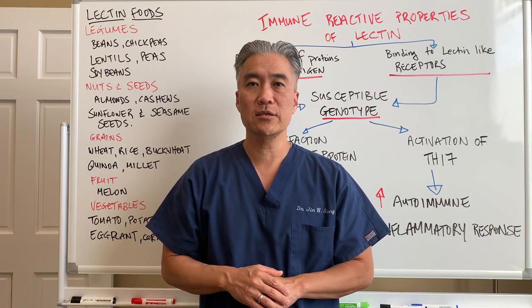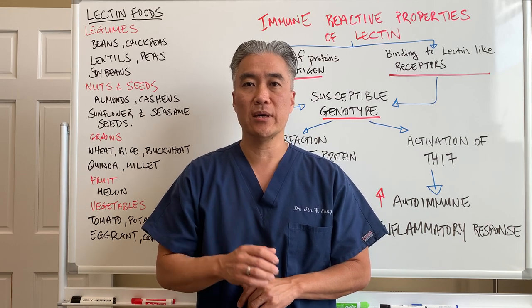My name is Dr. Jin Sung, where clinical excellence meets excellent results. We'll see you guys next week on The Healthy Side.